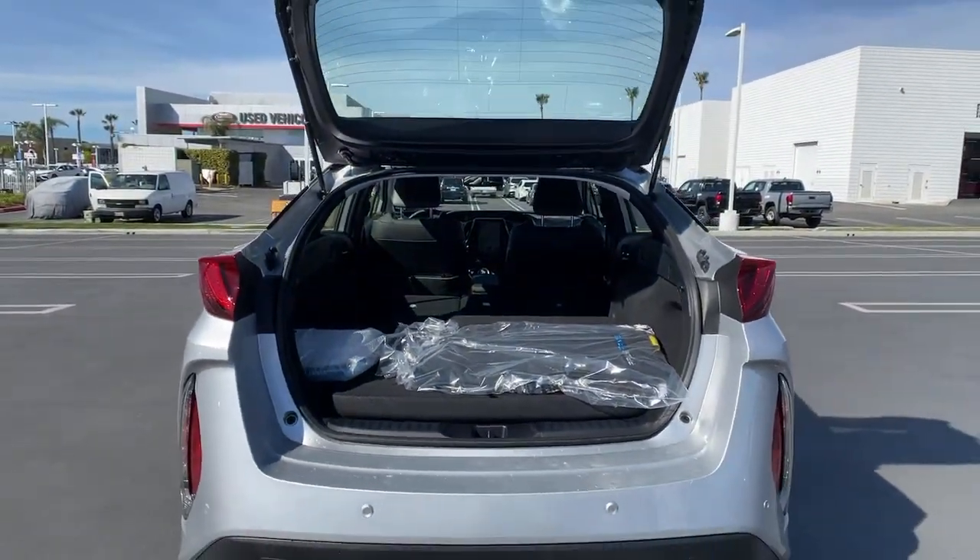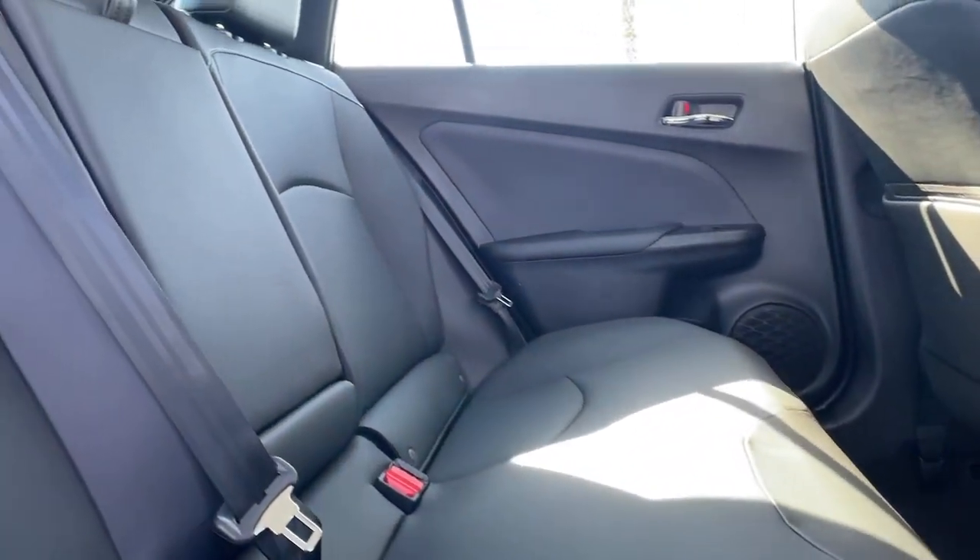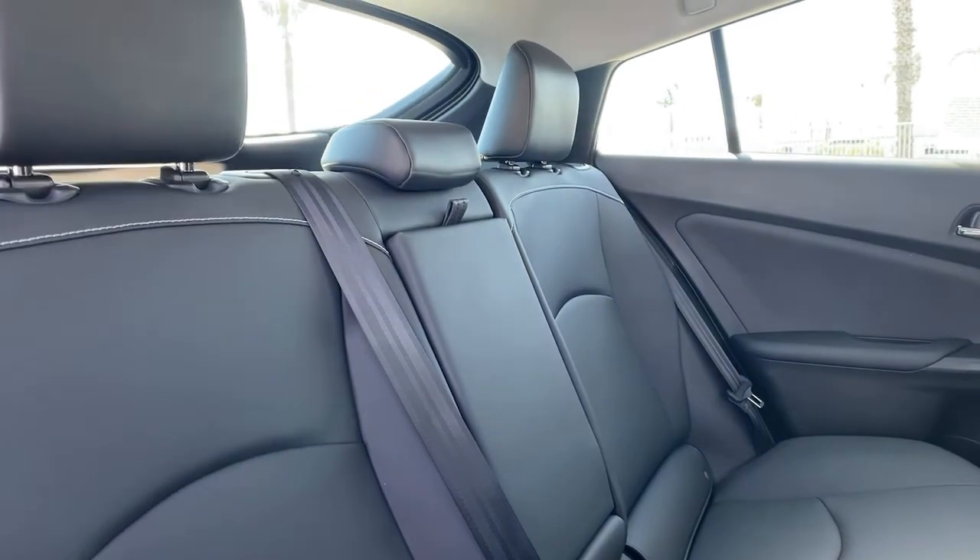That's the Prius Prime. Treat yourself to a test drive that's fun and easy. Our professional staff will make your experience the very best it can be.